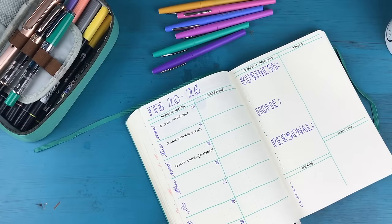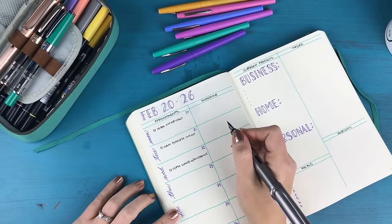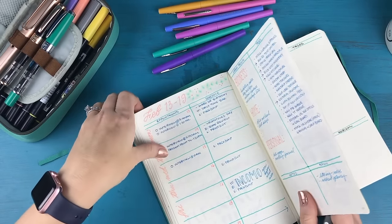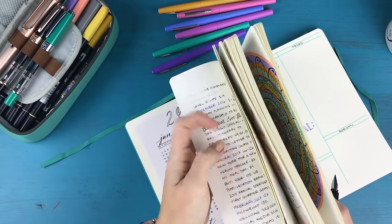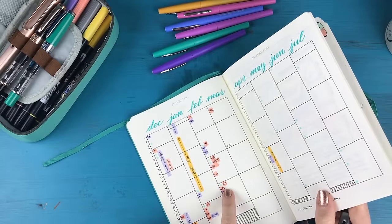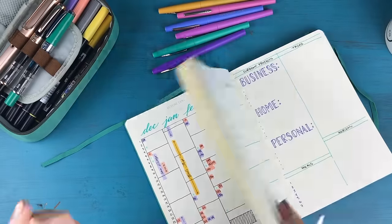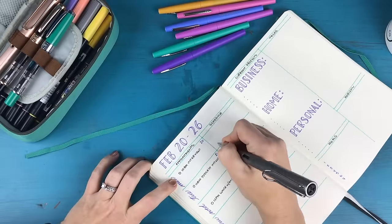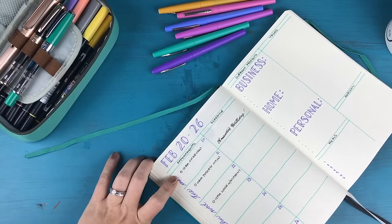Okay, so those are my appointments. I also notice there's a dot on the 20th — a mint green dot, which means birthday. And I happen to know that's my sister's birthday. So that's my sister's birthday noted.